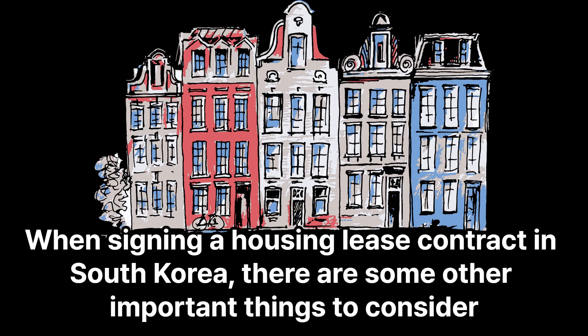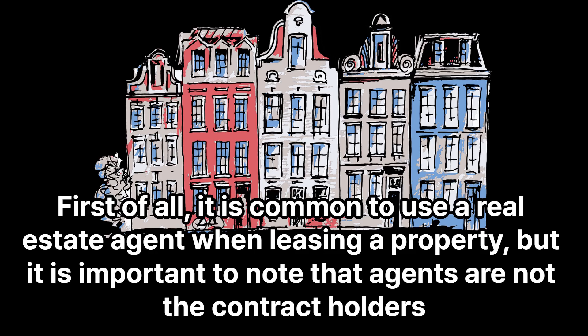When signing a housing lease contract in South Korea, there are some other important things to consider. First of all, it is common to use a real estate agent when leasing a property, but it is important to note that agents are not the contract holders.